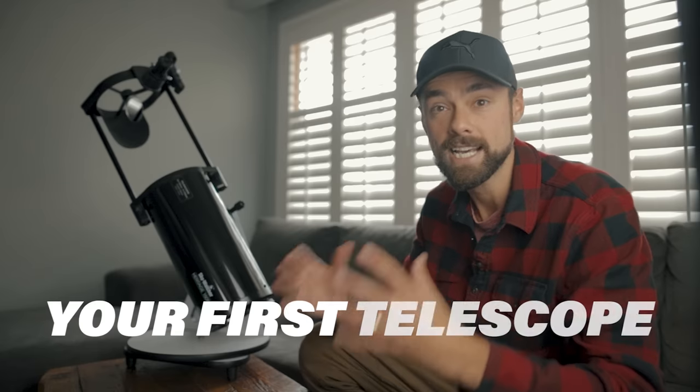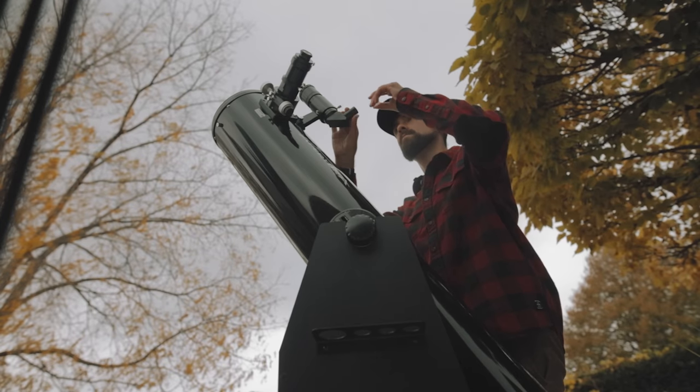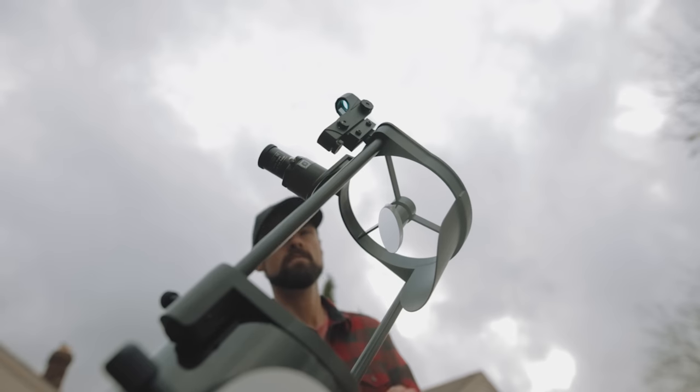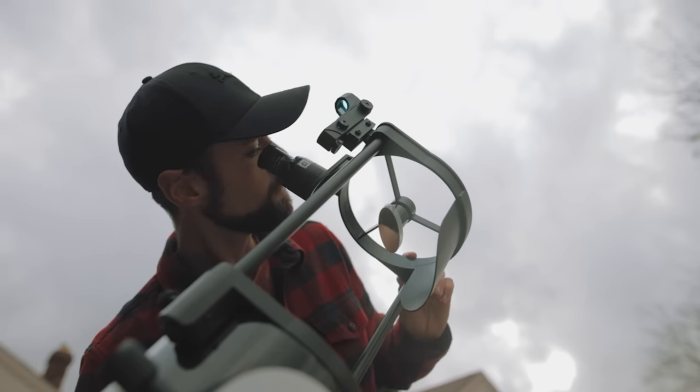Hi everyone, this is Trevor Jones from AstroBackyard.com and I want to help you choose your first telescope. I know we're coming into the Christmas season and a lot of you will be looking to buy your first telescope knowing very little about astronomy going into it. I was there once — it was over 10 years ago that I bought my first telescope and it led me to where I am today, where astronomy really is my life and astrophotography.